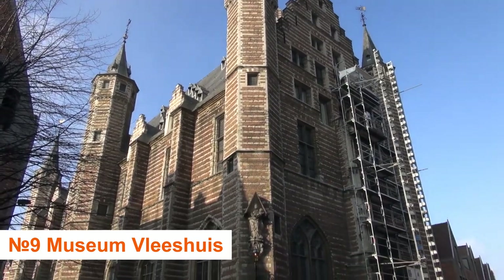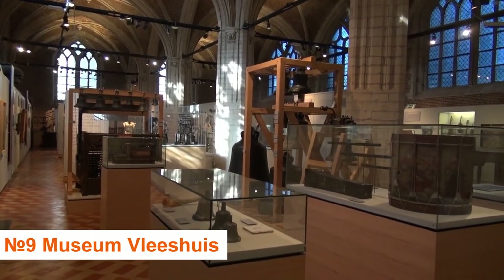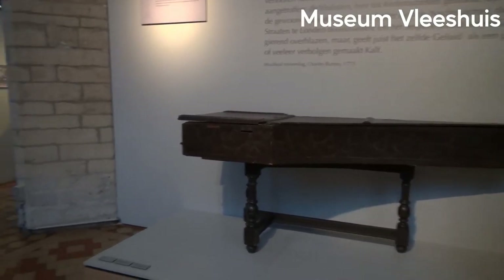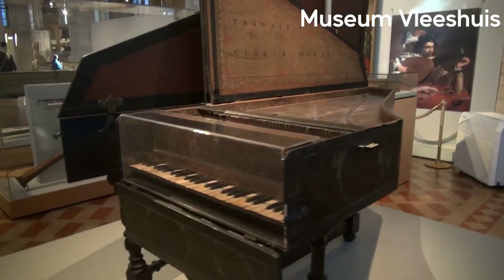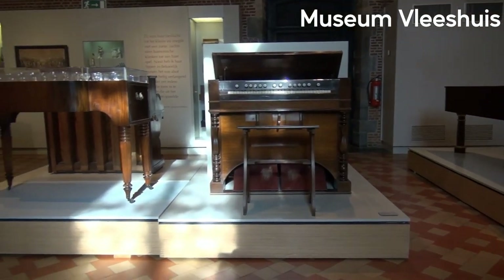Number 9: Museum Vleeshuis. One of the cool things to do in Antwerp is to go inside one of the city's magnificent medieval buildings, the Museum Vleeshuis. This is a historic guild hall, and the name literally translates to 'meat house,' since this is where the city's butchers would gather to talk business.